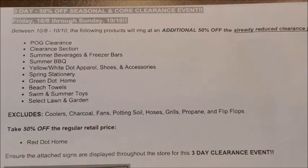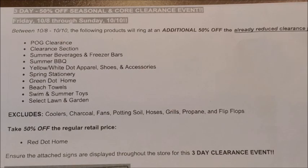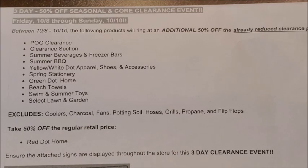Hey guys, it's Alicia Savings and I'm back with another video. Today we're going to be talking about a really exciting additional 50% off clearance event that our Dollar General stores are going to be having starting on Friday, October the 8th running through Sunday, October the 10th. If you guys have never shopped a Dollar General clearance event, all of the discontinued merchandise as well as seasonal merchandise are going to be offered at an additional 50% off their already reduced price. Buckle your seat belts and let's get right to it.